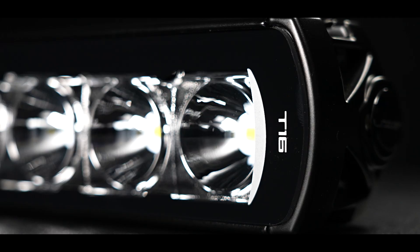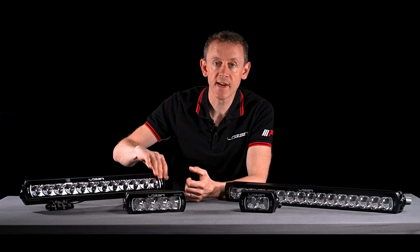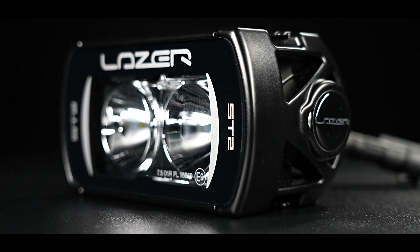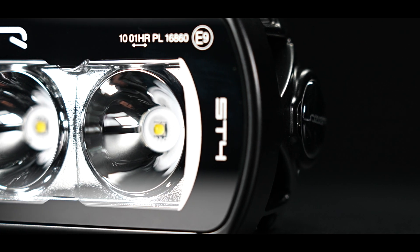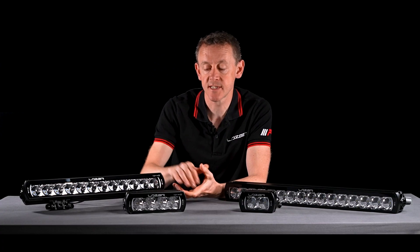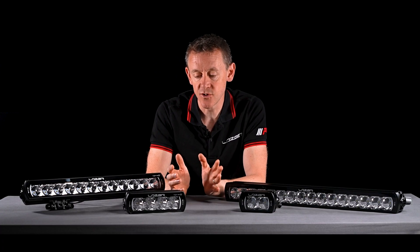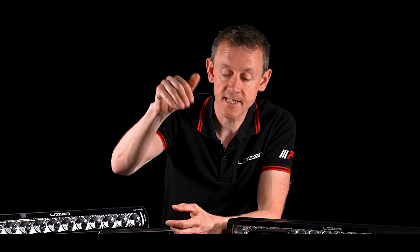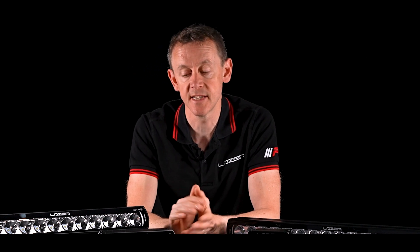This product features a smooth lens which goes all the way to the extremes of the product. It was actually the first product on the market without any kind of border, which we did to prevent snow and ice from collecting on the product — allowing it to drop off the front of the lens — and it gives the lamp a more contemporary look.